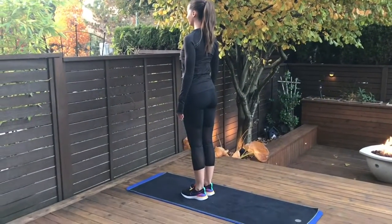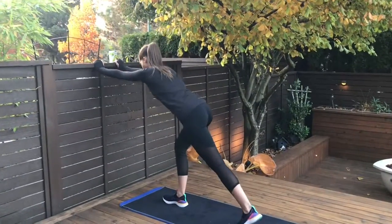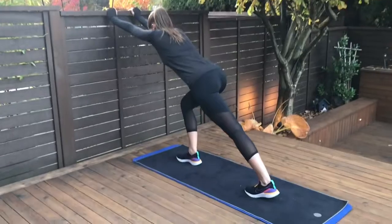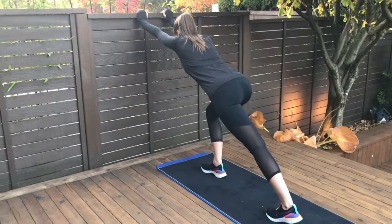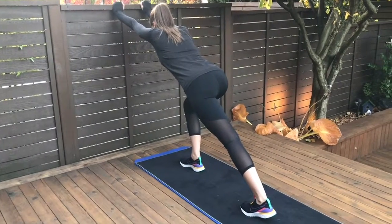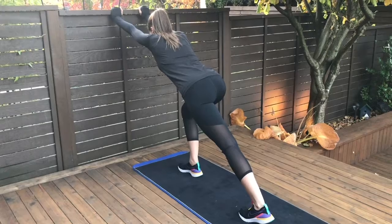This next stretch is called the calf stretch. You can use a fence or a wall to push up against, and you're going to take your back leg back comfortably so that your leg is straight and the back heel is as close to the ground as it possibly can. Hold this for 10 to 15 seconds.